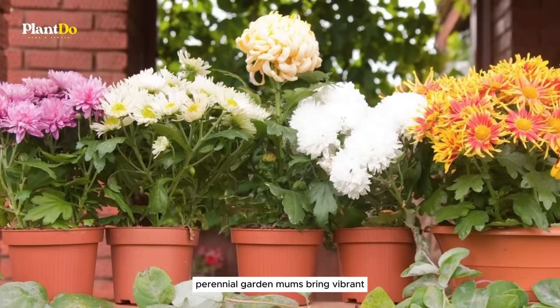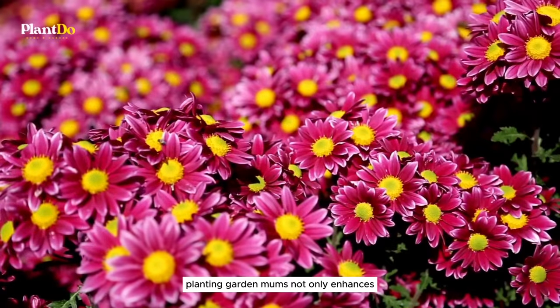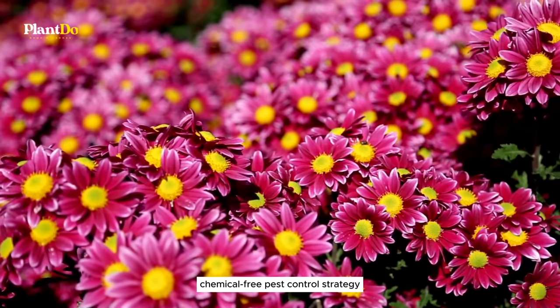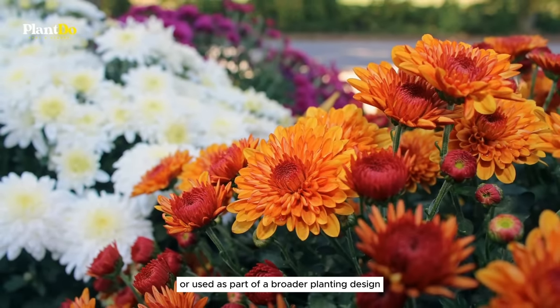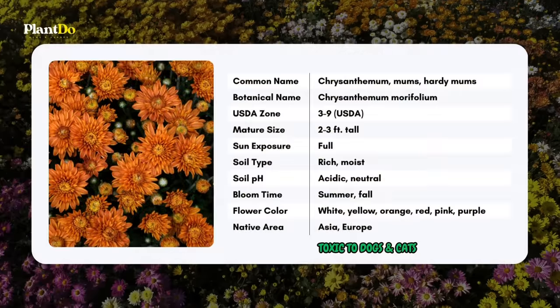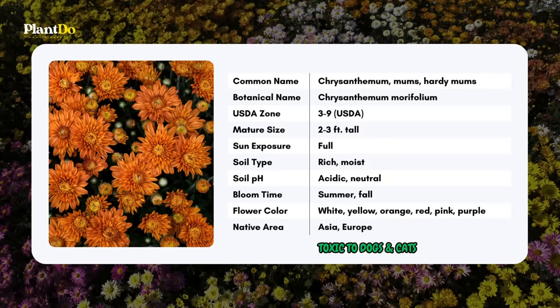Beyond their bug-busting capabilities, perennial garden mums bring vibrant daisy-like flowers to any garden. Planting garden mums not only enhances your garden's aesthetic with their colorful blooms but also contributes to a natural, chemical-free pest control strategy. Whether integrated into planting beds or used as part of a broader planting design, mums offer a double benefit of beauty and protection from pests.